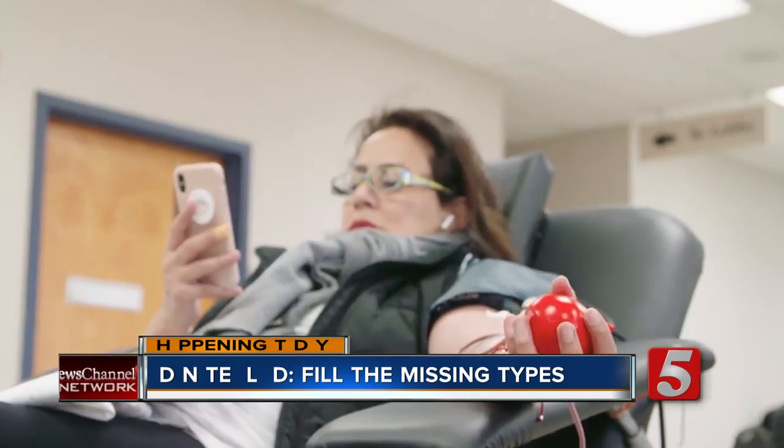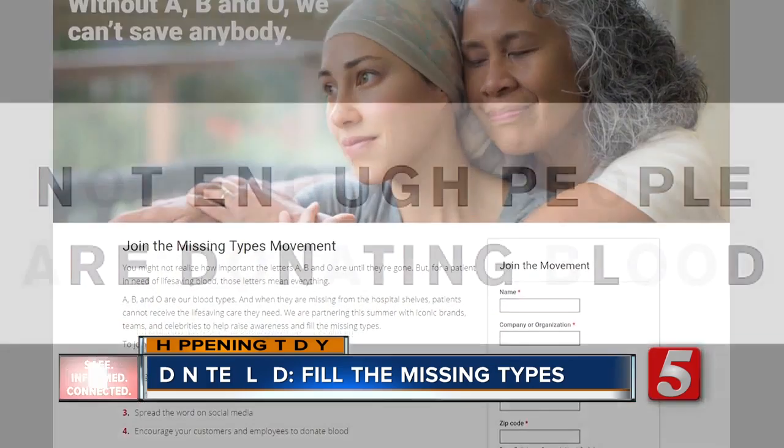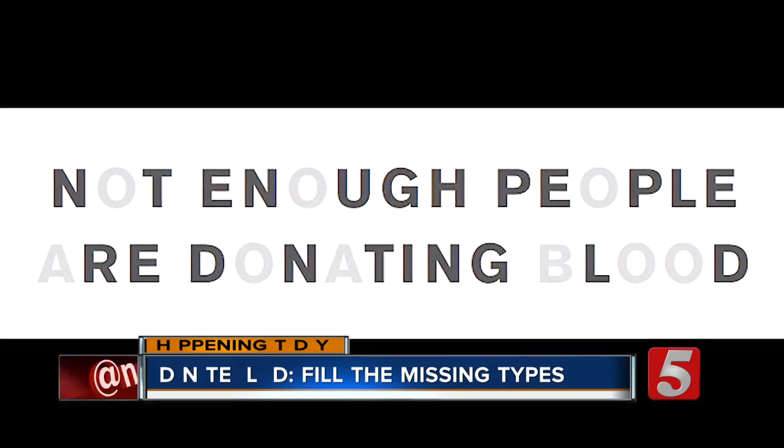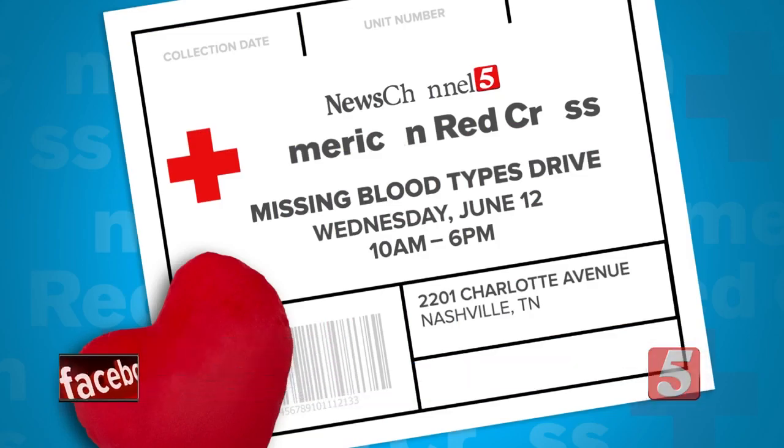Even if you can't give, campaign organizers ask that you share the Missing Types blood drive on social media so others can help fill in the gaps. News Channel 5's Casey Mason will bring live coverage of the drive at 11 on Talk of the Town. The blood drive runs from 10 to 6 today at the American Red Cross on Charlotte Avenue. Go to redcrossblood.org to make an appointment to donate.